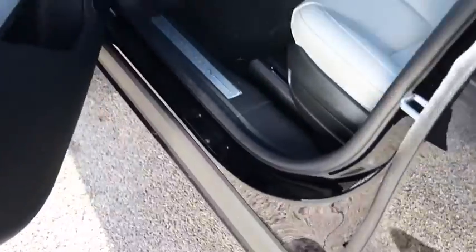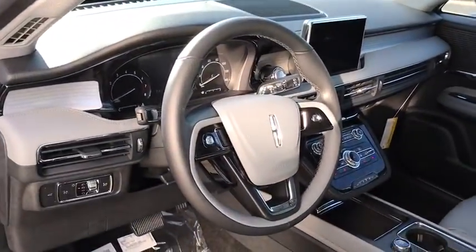Adjustable steering wheel, aluminum wheels, auto-dimming rear-view mirror, keyless start, floor mats, cruise control.